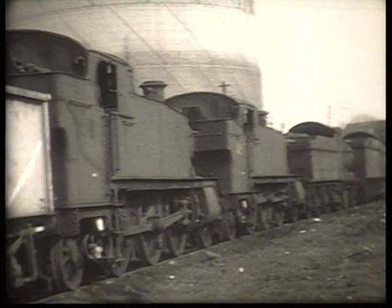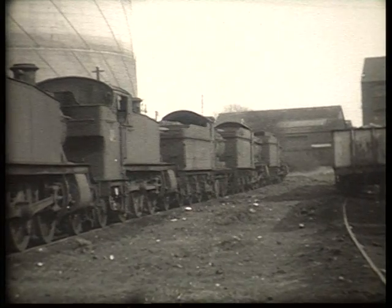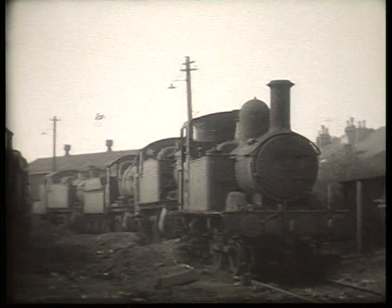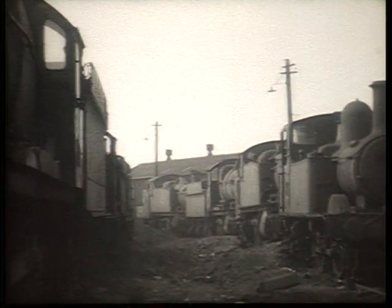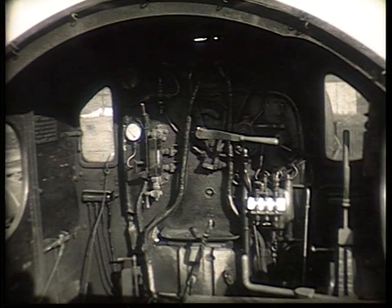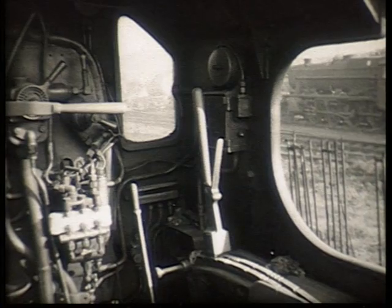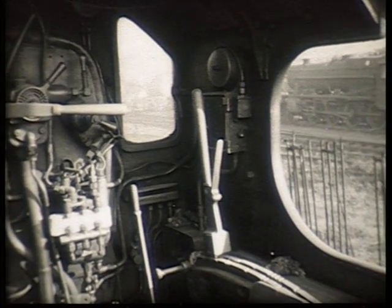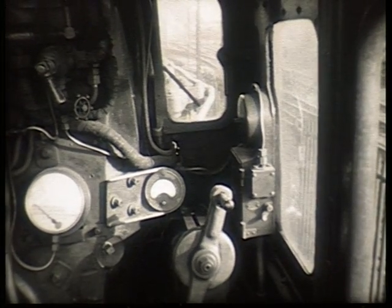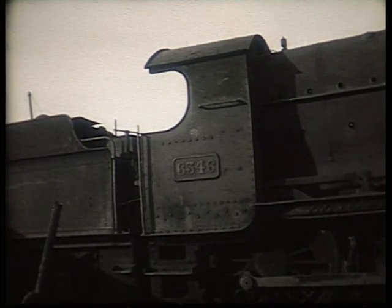Lines of withdrawn and stored locomotives were an all-too-common sight at depots throughout the Western Region. 6346 was a pre-grouping Great Western mogul.